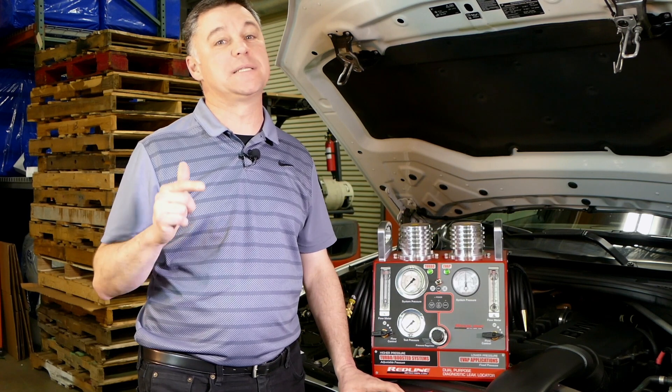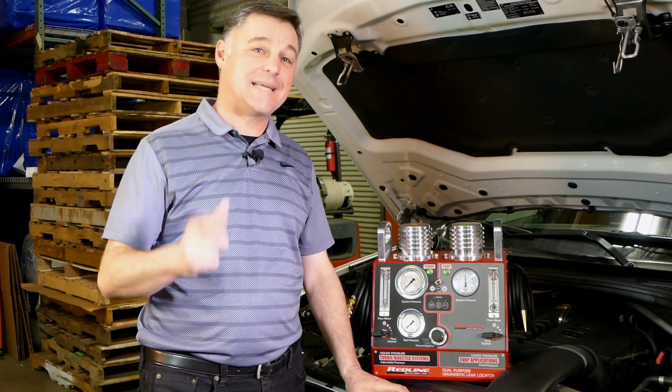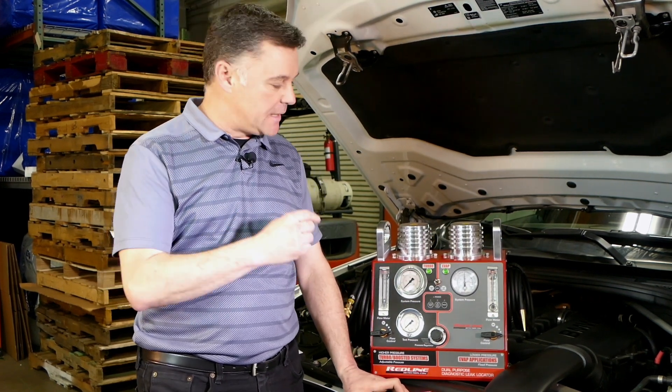I'm sure you're aware that turbos are taking over the industry. More than one in three cars built in 2019 features a boosted system. Think about it — the EcoBoost has been around for more than 10 years. For you to effectively test turbocharged systems, you need something with a little more pressure than the typical EVAP tester.